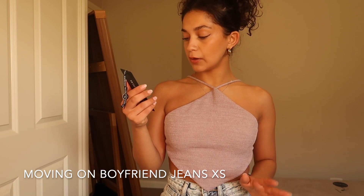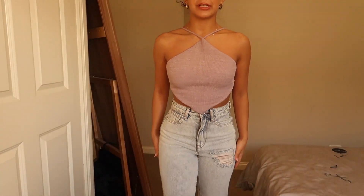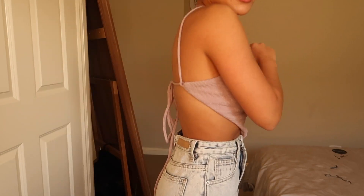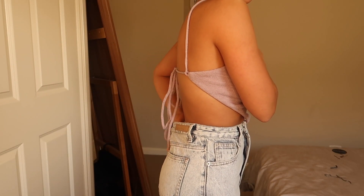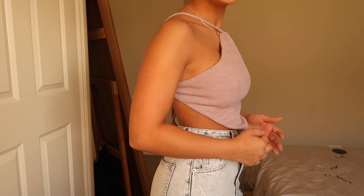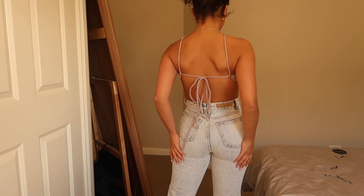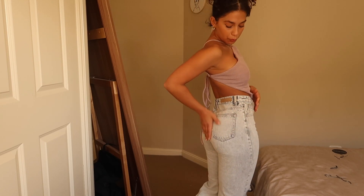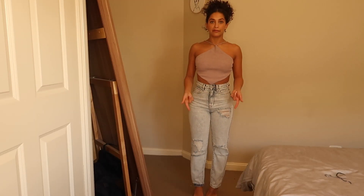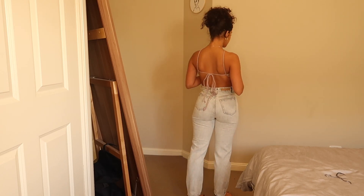Next up we've got the Moving On Boyfriend Jeans in washed blue denim, also in a size Extra Small. I love these jeans. They're really good on the waist — I do have a pretty tiny waist and there's only a little bit of room, but they fit pretty well for the most part. I love the little White Fox band. The color is really nice and they're really nice on the butt. I love the wash of them and they've got a little bit of rips. You can also cuff them — I've got one cuffed and one not cuffed. These jeans are so cute and really comfortable. I definitely will be wearing these quite often.